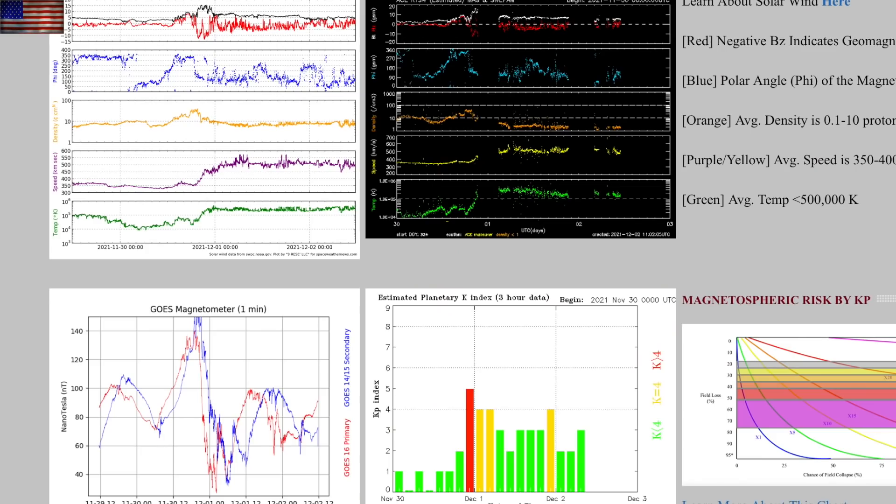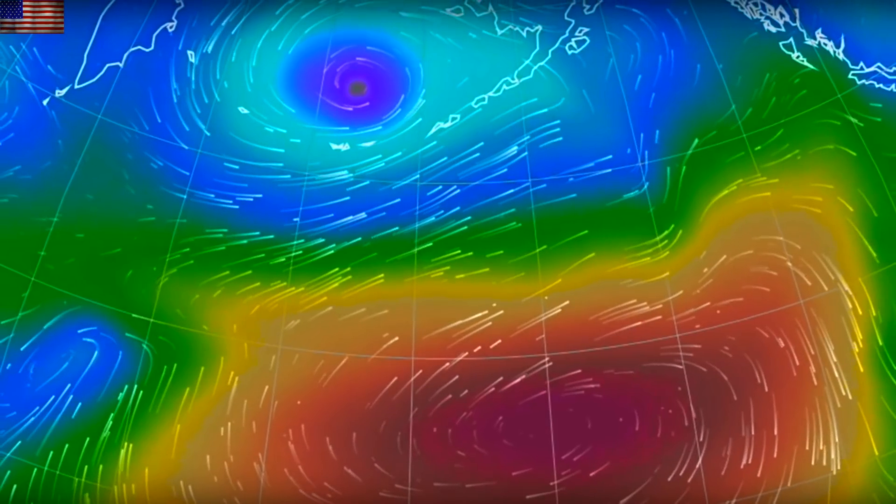While we await a coronal hole stream this weekend, we are already in one. The elevated plasma stream should begin to wane today before the next one arrives, taking the geomagnetic conditions back down to the floor tonight and tomorrow.